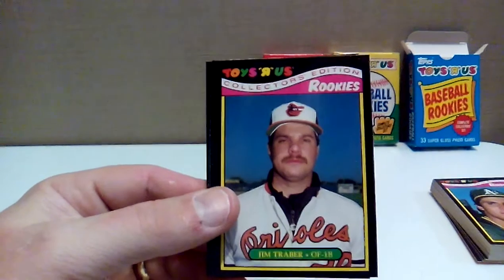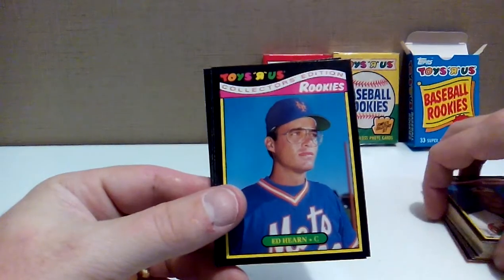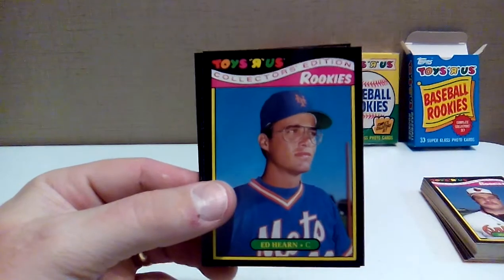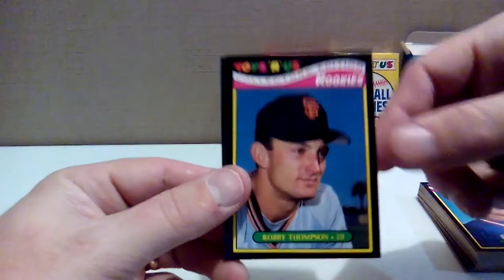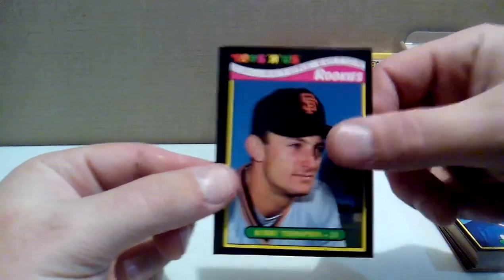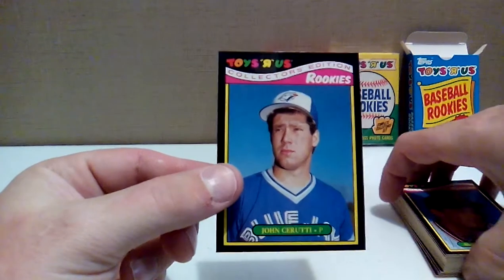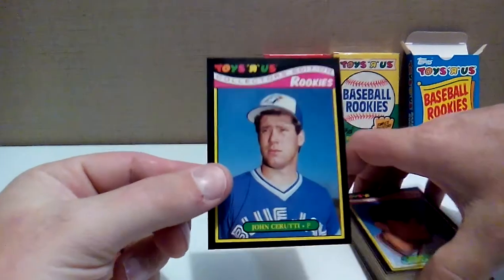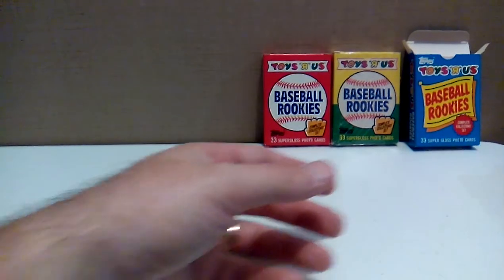Jim Traber — looks like he hasn't quite woken up yet for his photo. Ed Hearn — looking like a math teacher. Robbie Thompson, who somehow looks like a rookie and can buy from the senior menu at any restaurant. And John Cerutti — or Carruti, I don't know how to say his last name — with the Blue Jays there. So that is the 1987 set.